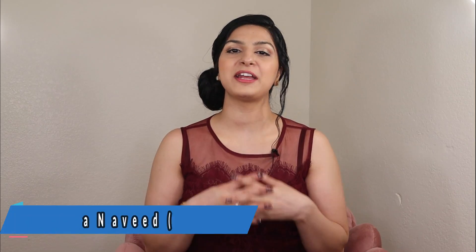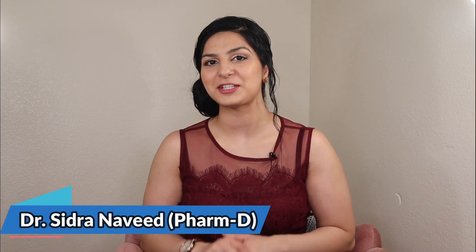Hey guys, this is Dr. Sidra and welcome to the first class of pharmacy technicians study guide. I have started this series upon so many requests that I received from my pharmacy technician students. Today's video is basically an intro on pharmacy technicians — what do pharmacy technicians do and why should you consider this career?